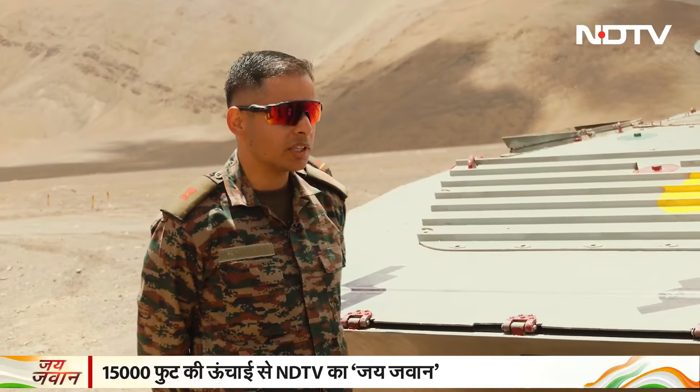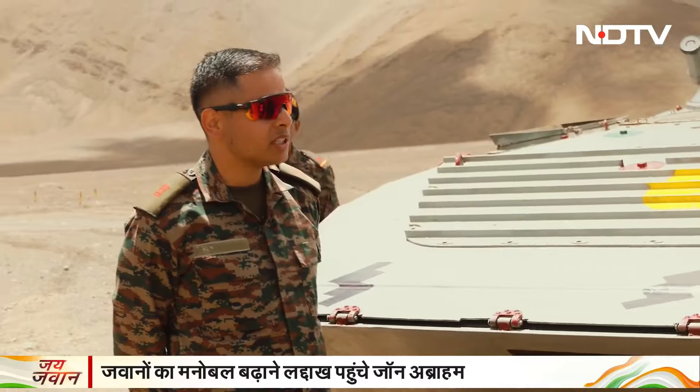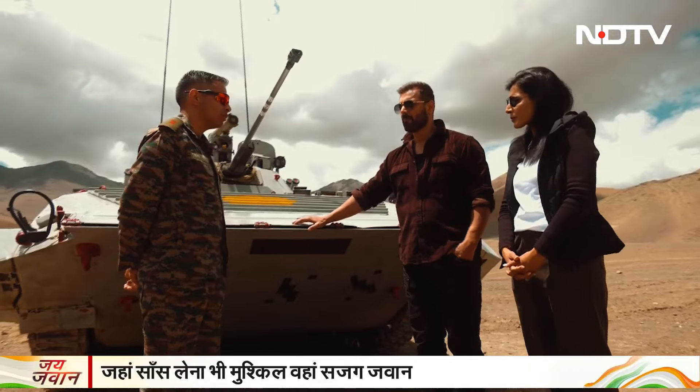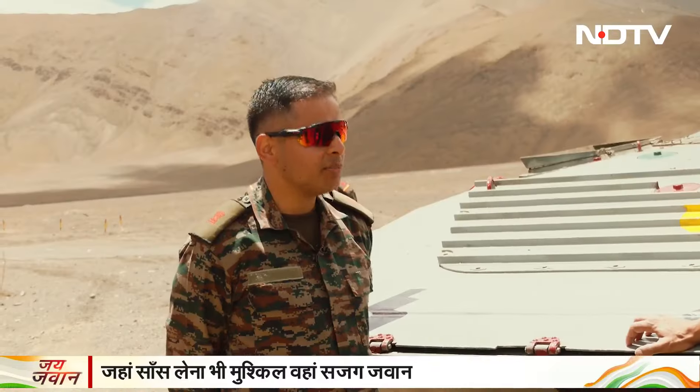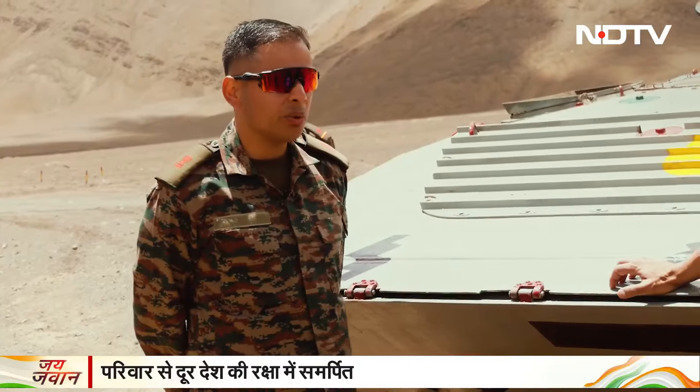First of all, I will introduce you to BMP-2. BMP-2 is an armored fighting vehicle from Russia. It is produced in India at the Ordnance Factory, at the MEDUC. The BMP-2 is an armored fighting vehicle used in the Indian Army.